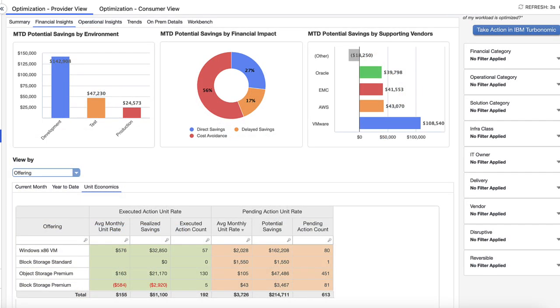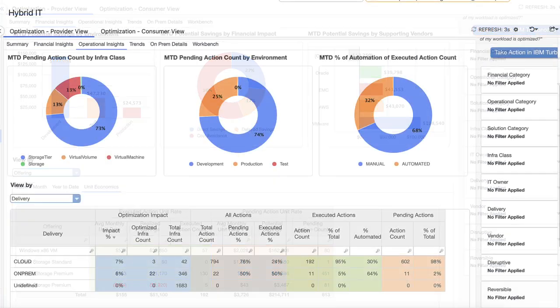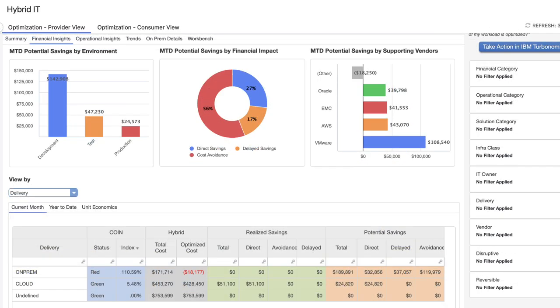Before Zach goes back to Mary and the IT finance team, he wants to see how much he could save through these actions. He leverages the Aptio model to get a fully quantified view of the potential savings across the full hybrid IT portfolio. These quantified insights enable him to prioritize and make decisions. For example, we can see that out of the 613 pending actions, 602 are for cloud and only 11 are for on-prem. But when we look at the financial impact of these actions, $190,000, or 89% of the cost savings, are from these 11 on-prem actions.